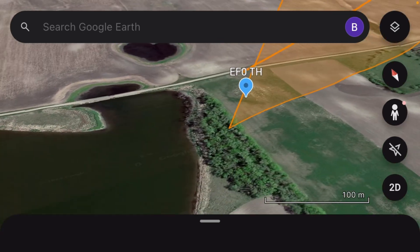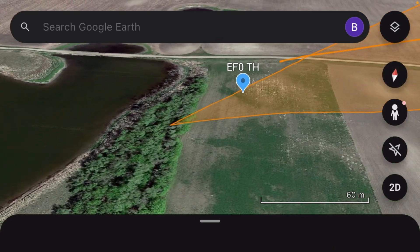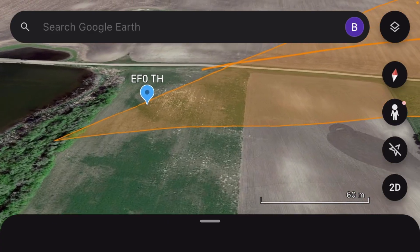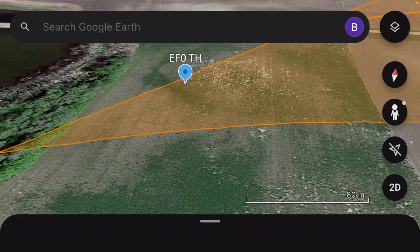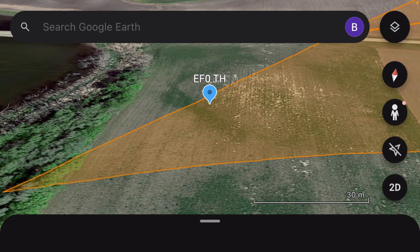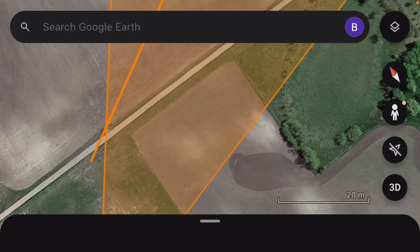Here is where the tornado started. I forgot the exact time, but it was around 12 a.m. It started here and just caused EF0 damage to a hardwood tree somewhere around this area right here, and then it continued down the path.